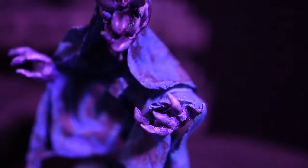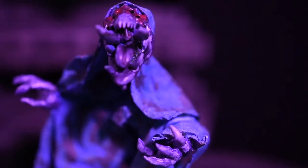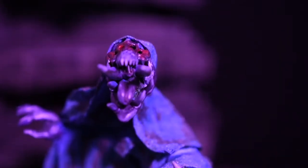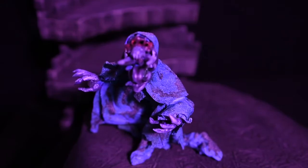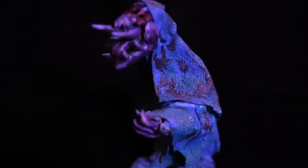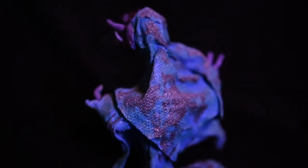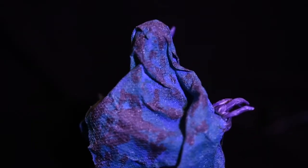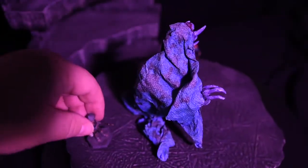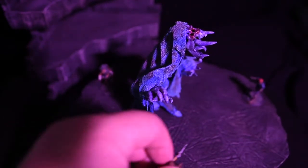And there we have it, ladies and gentlemen! Was I able to incorporate and utilize some good shape in my sculpt? This is only the second monster I've ever sculpted for the tabletop and I'm really enjoying sculpting creatures — it's something I'm going to do more of on the channel. Monsters are so much fun to build. Let me know in the comments what you thought, and if you incorporate shape into your next build, I'm excited to see what you come up with.